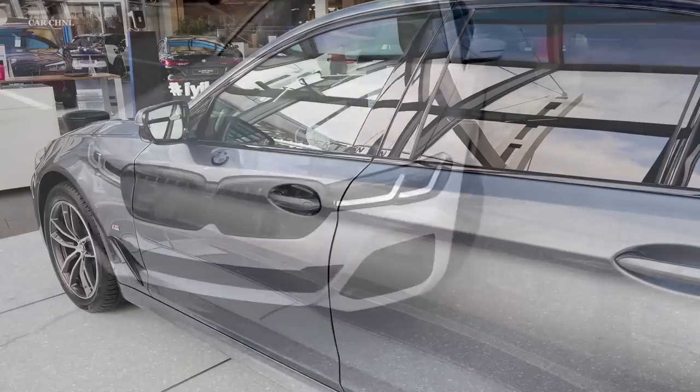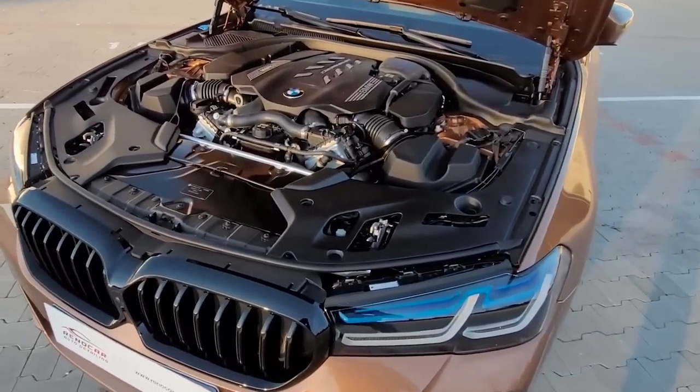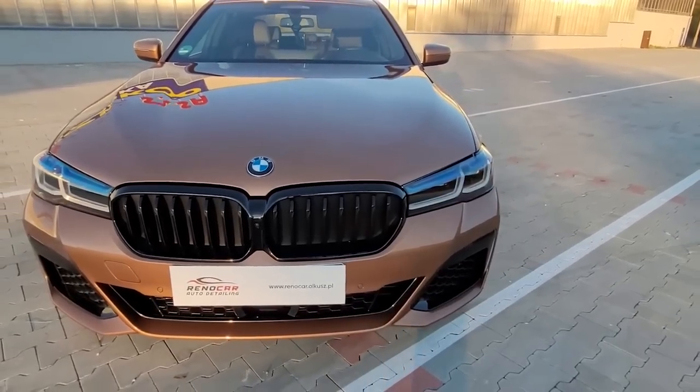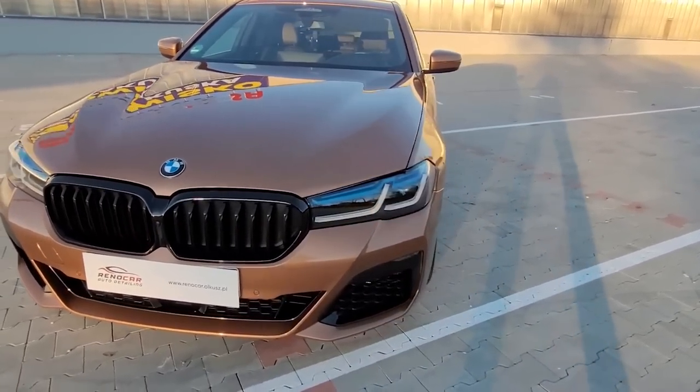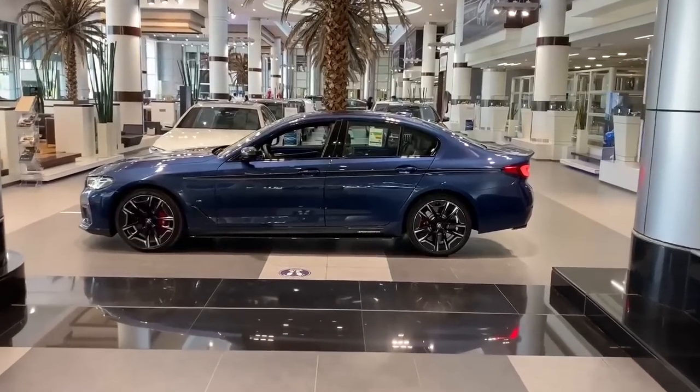Aside from these standard safety features, the 2024 BMW 5 Series is expected to include a variety of optional safety features and packages. The driver assistance professional package, for example, includes capabilities such as active lane keeping aid, traffic jam assistant, and automatic lane change.